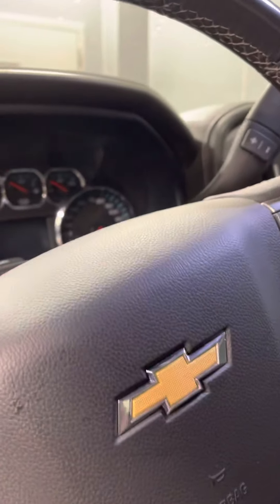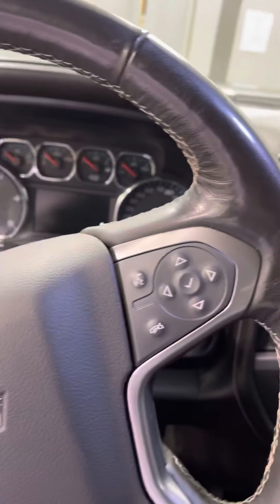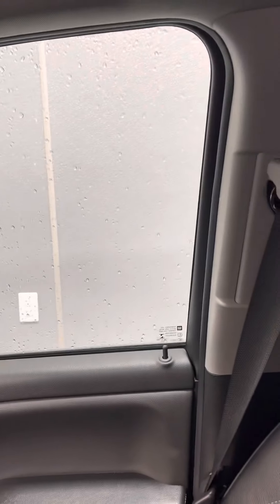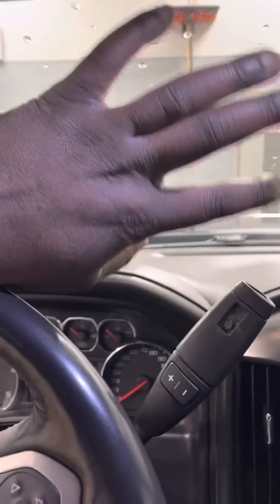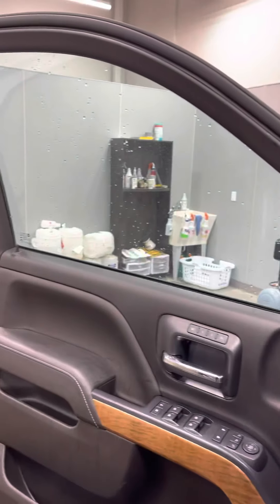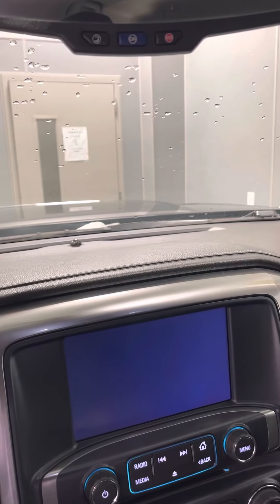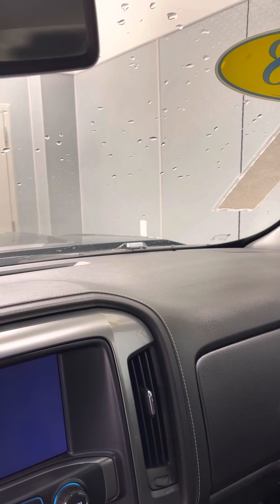With the ClearGuard, we also put tinting on the front windows — the driver and passenger side windows for the front have a nice legal tint. We also put tinting on the front windshield and the back windshield for our customers. That way it helps keep out 99% of the harmful UV rays.